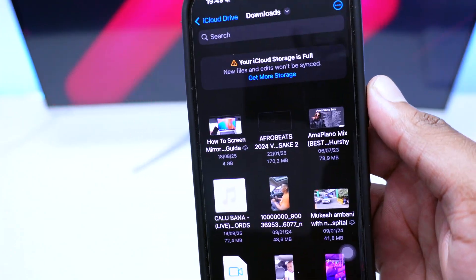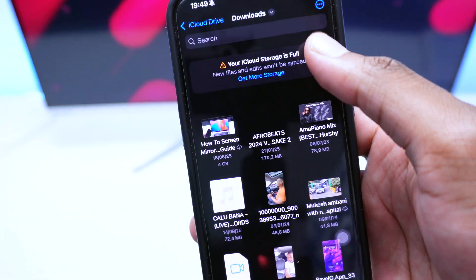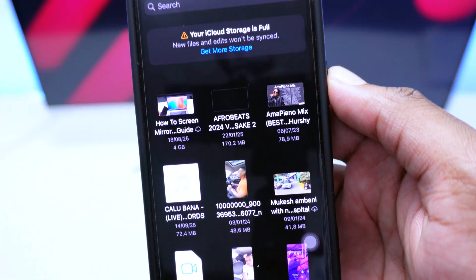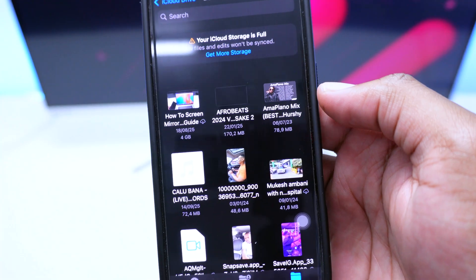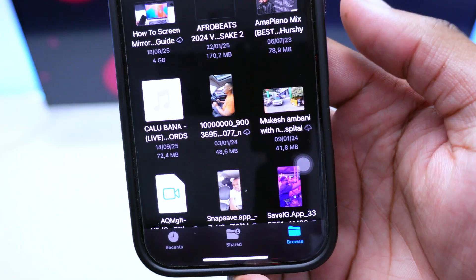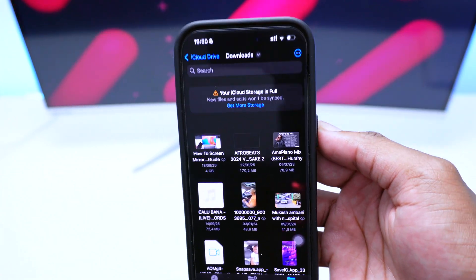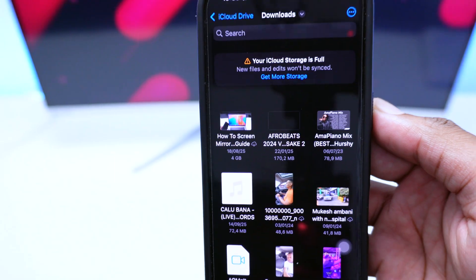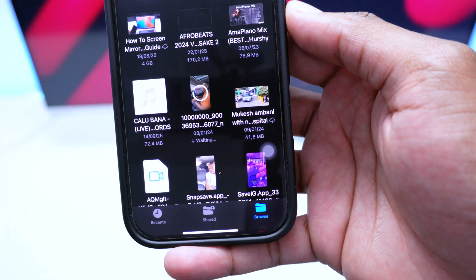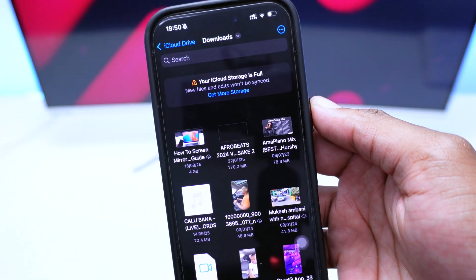I'll do the same for the next downloaded file — press and hold, tap 'Remove Download,' tap OK, and the file is removed from the device. If you want to access any of these files again, just tap on it and it will download so you can play it. Once you're done watching, tap on it, hit 'Remove Download,' and you're good to go.